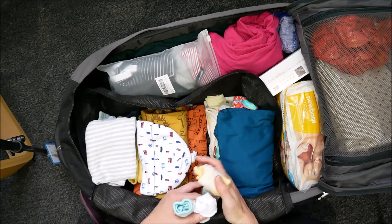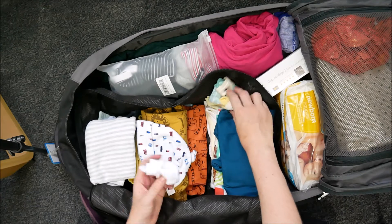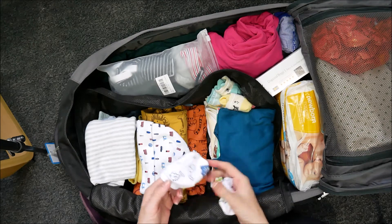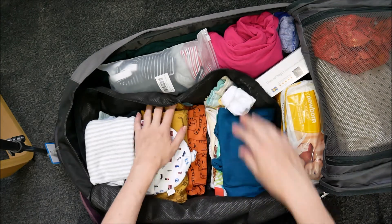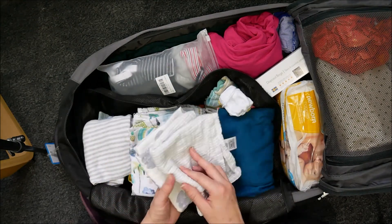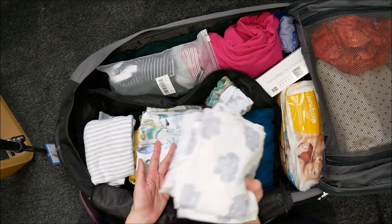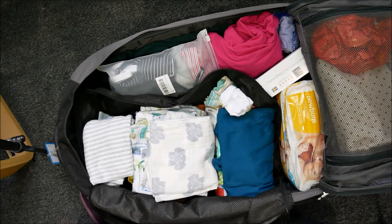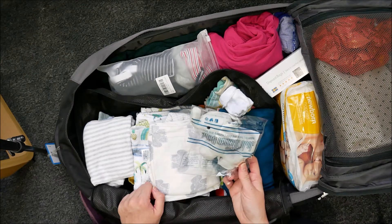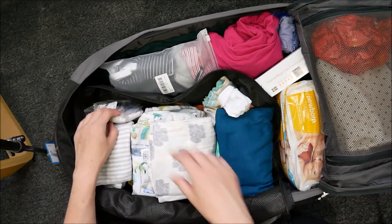I've also got some socks, though all the sleepsuits have feet apart from one so the socks are probably pointless — but they're so tiny. I've got some mittens here as well; these are quite cute with little dinosaurs on them. I'm also taking some muslins — one that could be big enough for a swaddle, and two smaller ones more for a cover-up or to wipe the baby. And I've got one toy, which is this elephant rattle — the baby probably won't be interested at all, but it might look cute in a picture.